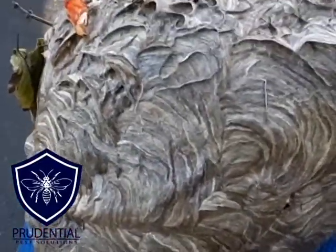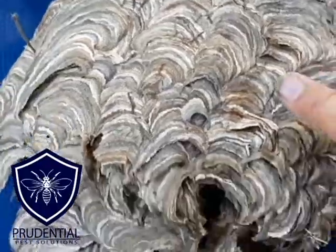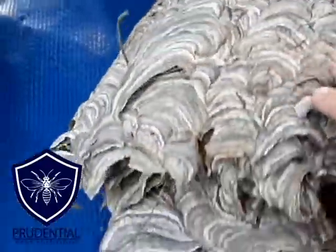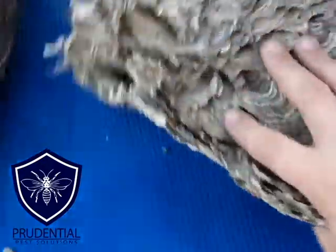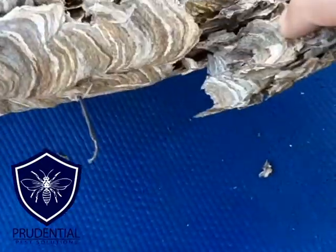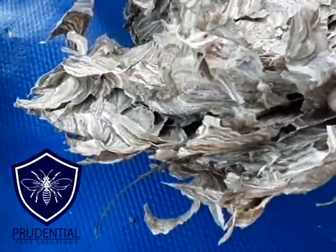That one is a fully intact bald-faced hornet nest. These are some broken-apart pieces of a different nest that we can use just to show you what it looks like inside — and we can see there are multiple layers that they built.